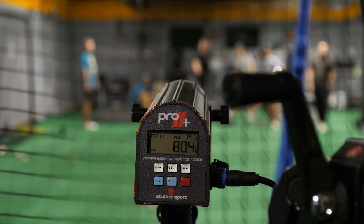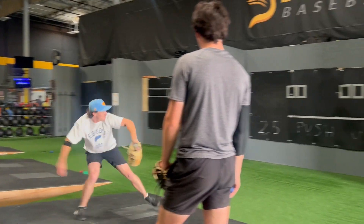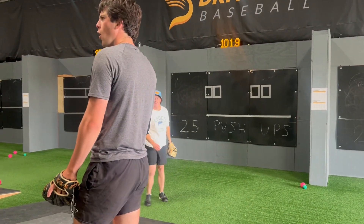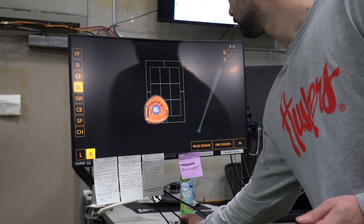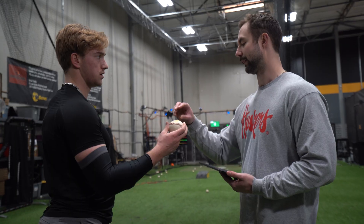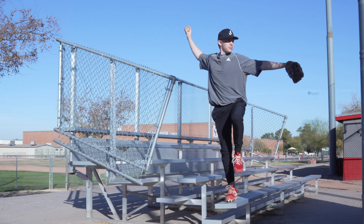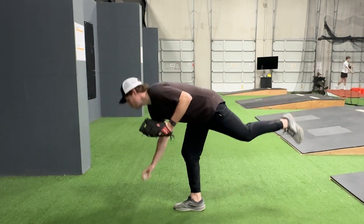With Driveline, what we're trying to do is quantify basically everything we can. Any time you want to train a skill, a great place to start is by measuring it. Training velocity, you start with a radar gun, and then you dig into what makes velocity. For us, this is really step one in training command — measure it precisely and accurately first. We can start to tie biomechanics to command. And now we can actually test those old-school training methods we talked about earlier.